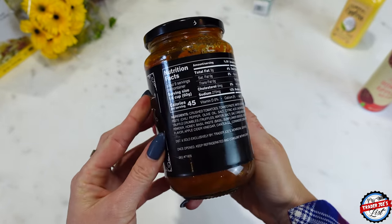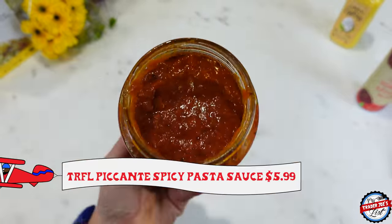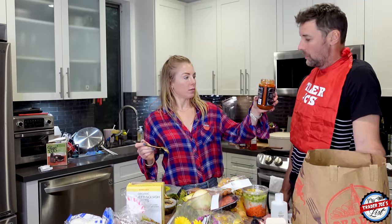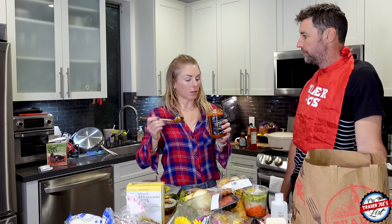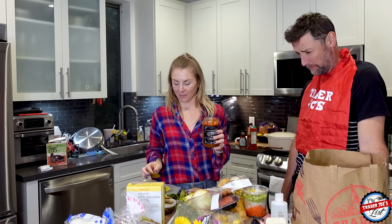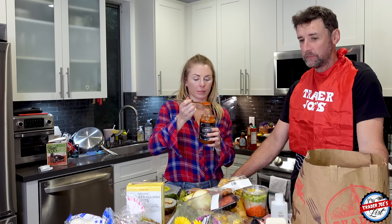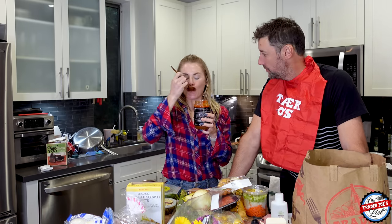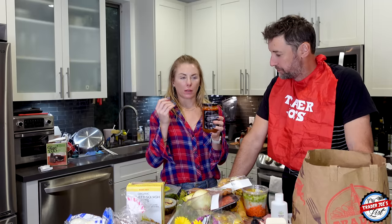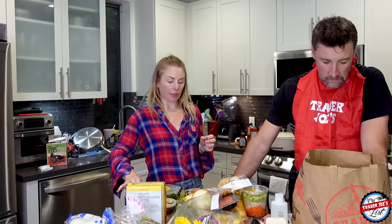This is the truffle picante spicy pasta sauce. Simon and I are going to sample it — I tried it last year and I remember it being really sweet. I love truffle. Simon smells it and says: truffles, for sure. Tasting it — it's really good. It has truffle, it's a little bit spicy, a little sweet. It definitely has a unique flavor, much different than the vodka pasta sauce. Fun to mix it up every once in a while.